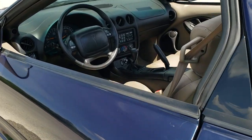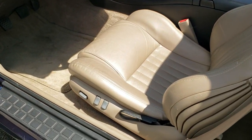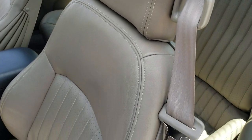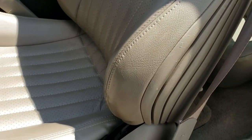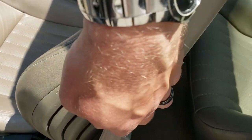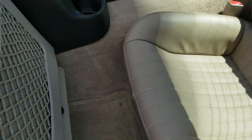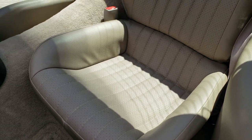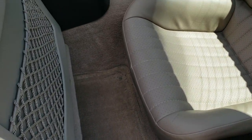We'll take a quick look inside. You get the power driver's seat. The interior color is kind of a tannish, almost gray. No rips or tears, factory floor mats throughout. You get the back seat two-seater, and that backrest does fold down for extra storage. We do have the factory floor mats back here as well.